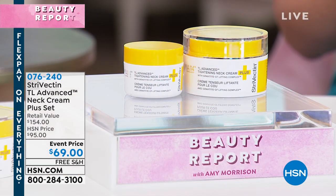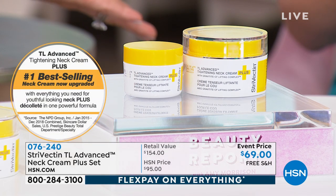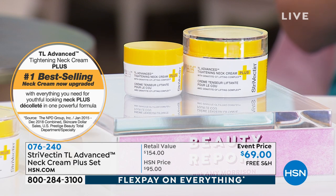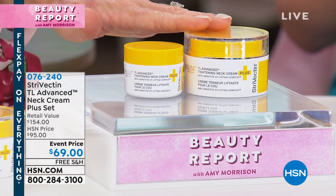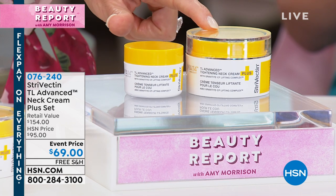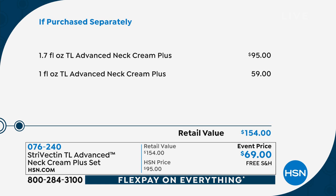Now Meg Flather is here to bring a value we will never repeat — the number one best-selling, clinically proven neck cream in America. It's not just a claim; it's on screen. This is the upgraded version, and right before the show started, something very special happened. This full-size sells worldwide for $95 — that's $26 less, and you also receive the Advanced Neck Cream Plus, another $59 value. We will never repeat this value.